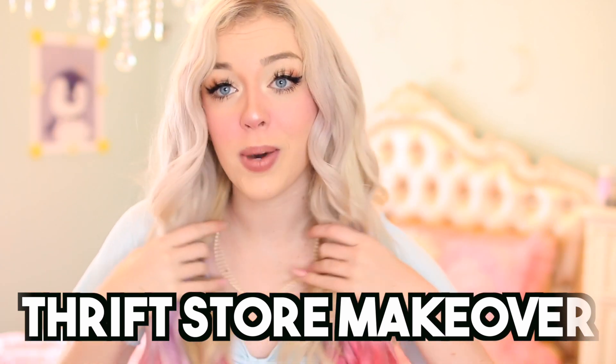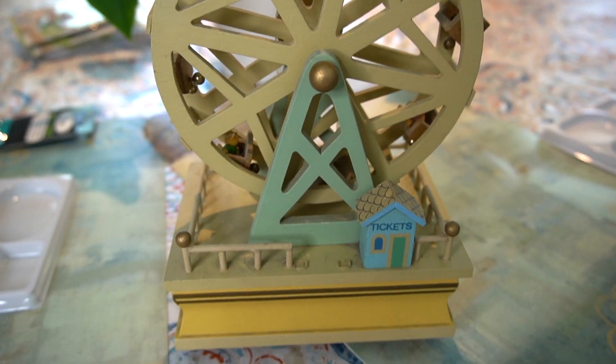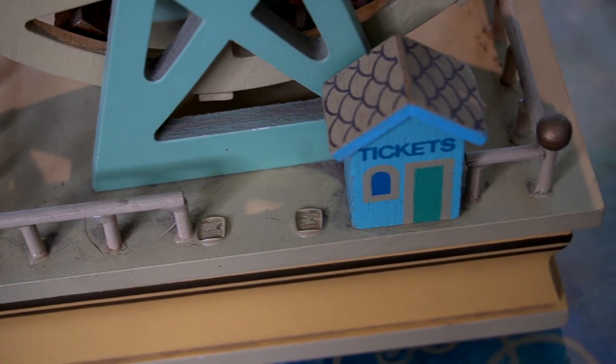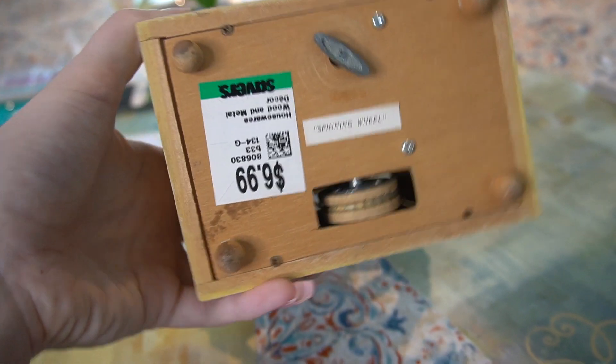So basically today we're going to be doing a thrift store makeover. This was a long time ago when I got this thing, because all thrift stores are currently closed, but I got it from Savers. Basically what it is — it's like this little ferris wheel, and it's actually a music box. It's really old and my sister hates it because whenever I bring it around her she's like, 'ew, is that haunted?' Just because it came from a thrift store does not mean it's haunted! It came very dusty and retailed for like six dollars. It's really cute — it has little teddy bears in it.